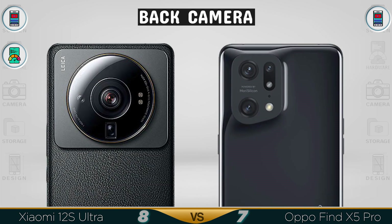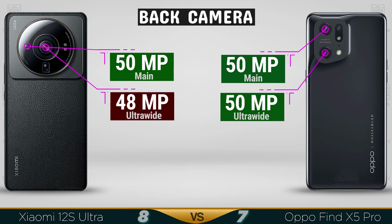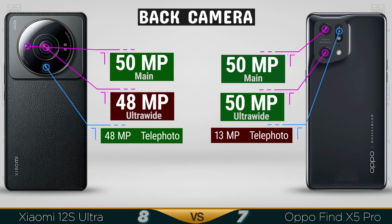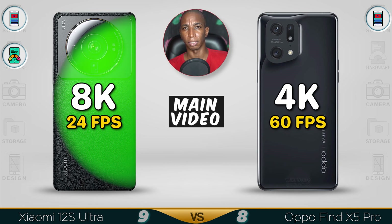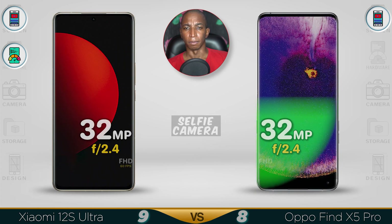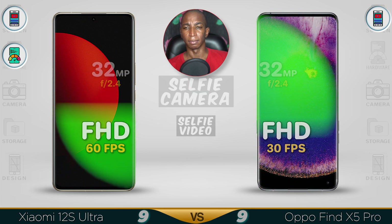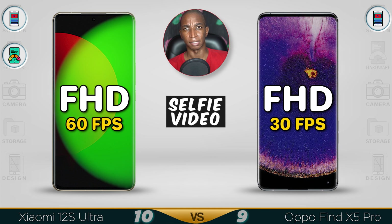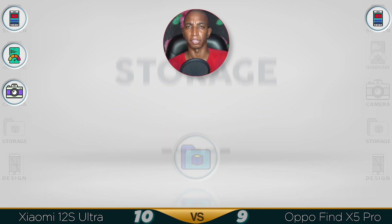Now for the camera: the main camera on both is 50MP, but the Oppo is better in low light. The ultra-wide lens also has a wider focal length on the Oppo. Telephoto is better on the Xiaomi 12s Ultra. For video recording, the Xiaomi goes up to 8K while the Oppo is 4K only. Selfie cameras are both 32MP but the Oppo is way better in low light. Selfie video recording is Full HD at 60fps on the Xiaomi. For video recording I go with the Xiaomi; for photos I go with the Oppo.